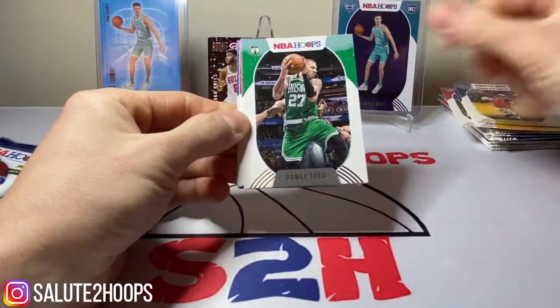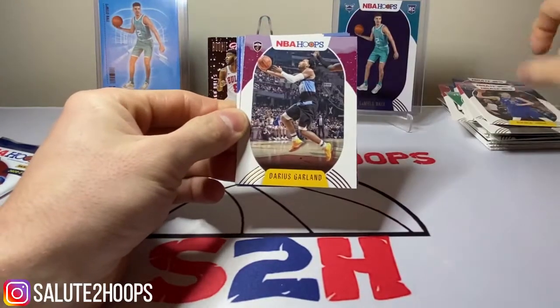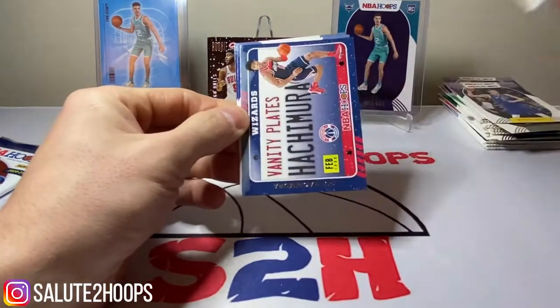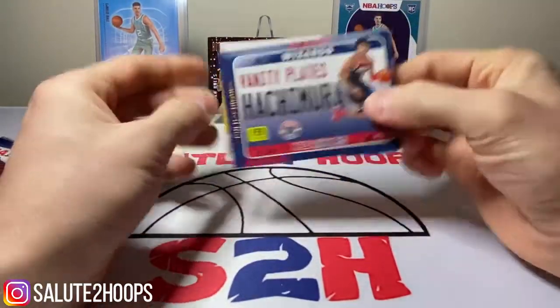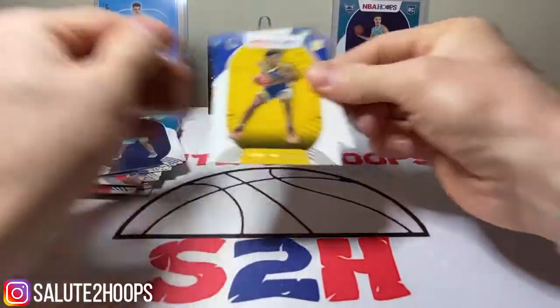We got Brandon Ingram, Daniel Theis, Reggie Jackson. A lot of cards in these — this is nice. Darius Garland, we got Rui vanity plates, James Wiseman, and Kira Lewis Jr.